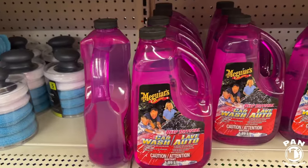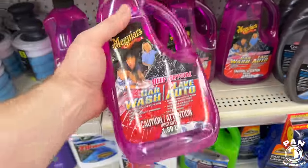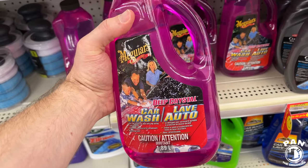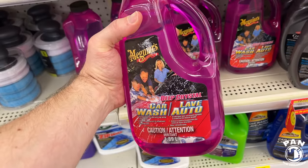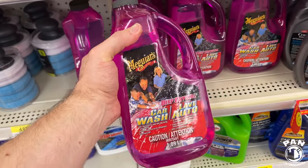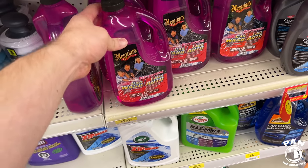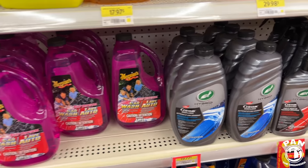The Meguiar's Deep Crystal Car Wash Shampoo — I remember this, it's super old. They had the crystal line of polish and waxes in a three-step when I was younger. I started detailing at 16 years old, so like 25 years ago. I remember in my early days there was also a pink shampoo from Meguiar's — I don't remember the name, but this is pretty old in their lineup.